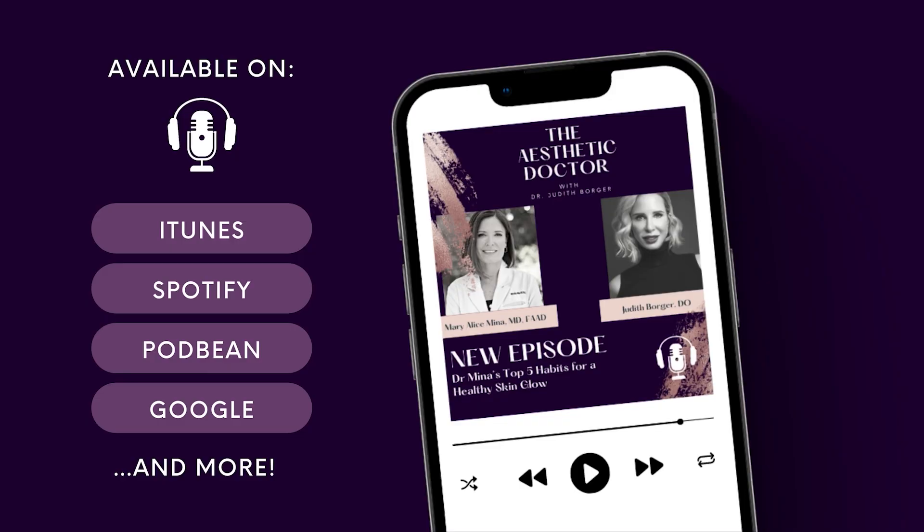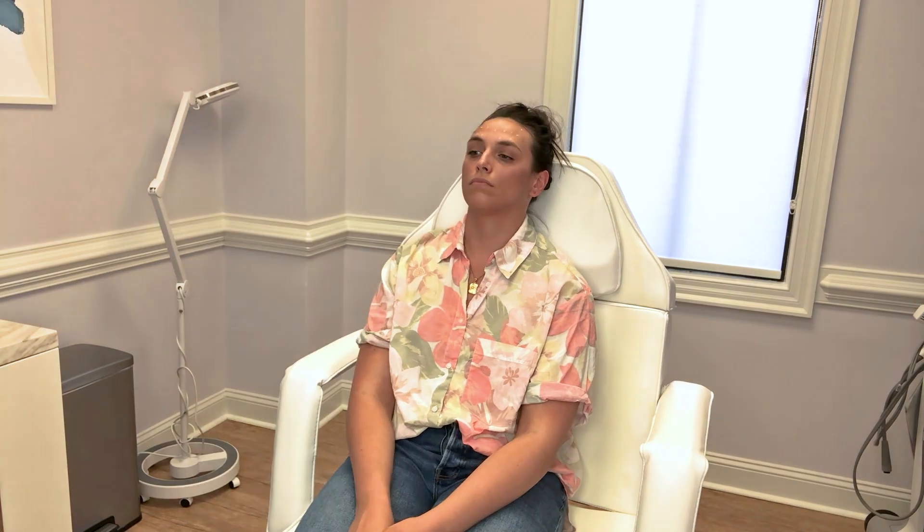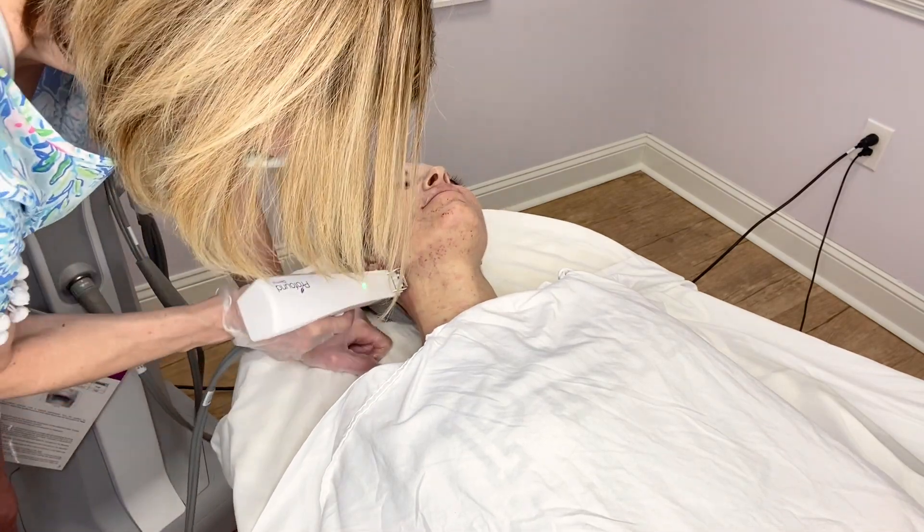Welcome to the Aesthetic Doctor Podcast. We don't shy away and keep secrets here. We empower you with education, telling you the truth about all things aesthetic medicine while encouraging you to be the best version of yourself. It's time to look great and feel good doing it.